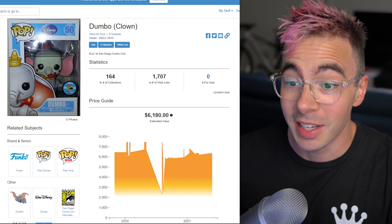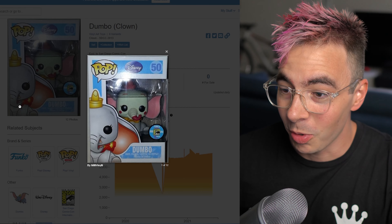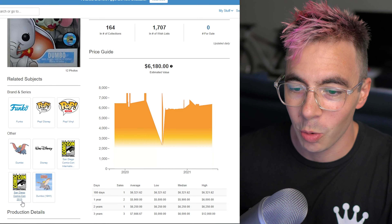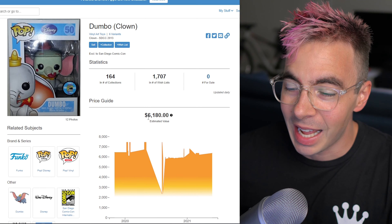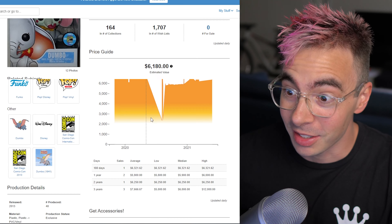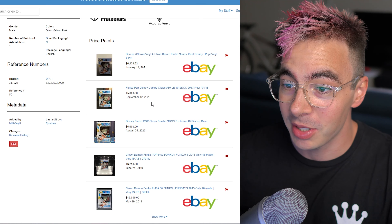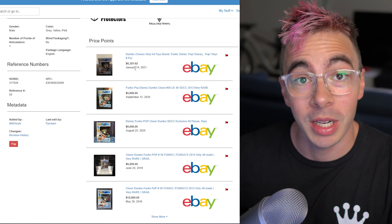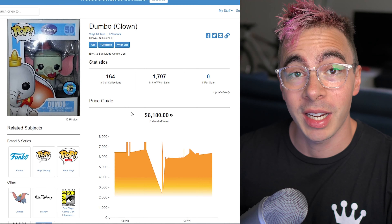Number eight, we've got Dumbo as a clown. This one is kind of whatever to me. It's got all the same stickers — San Diego Comic-Con 2013, a little more recent. And it's trending for $6,180. That is a lot of money. There's quite a bit of history on this one too: $6,300, $5,800, as early as January this year. And only 48 pieces. Very cool number eight.